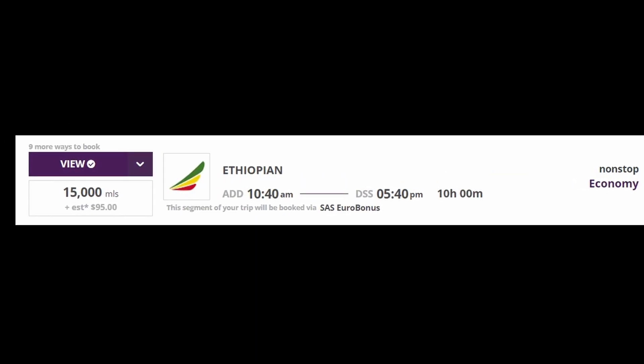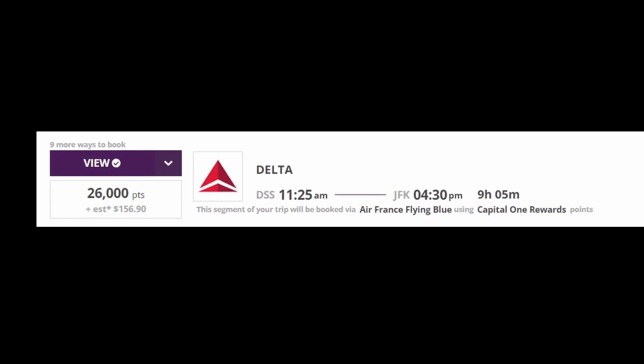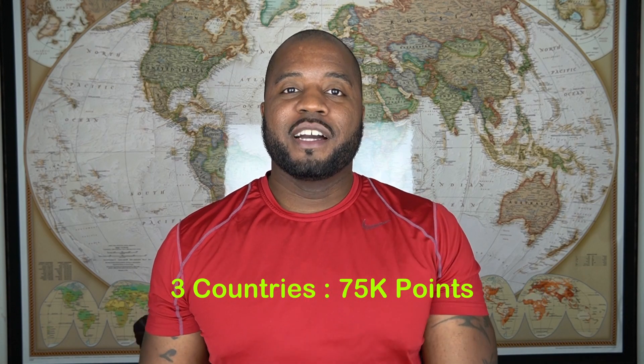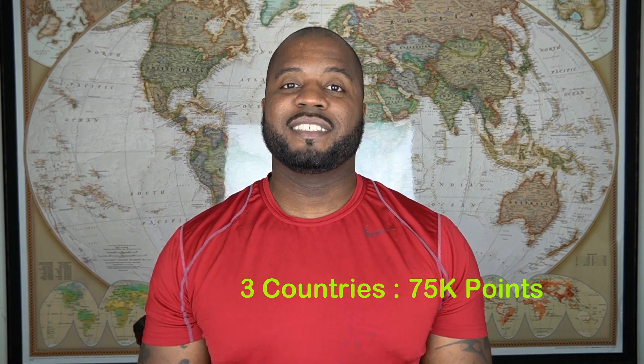Then from there, to get to Senegal, it costs another 15,000 points. Then lastly, to fly back to the US, it would only take about 26,000 points. That's 3 different countries in 3 different regions of Africa knocked out all in one trip for only 75,000 points. Now, if you can pull that off 3 times in one year, that's only a total of 225,000 points to visit 9 countries.